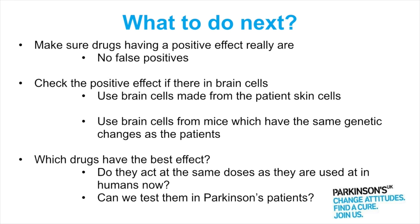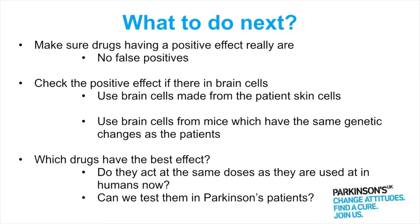Additionally, we can look at brain cells taken from mice that have the same genetic changes in Parkin and LRRK2 as those in the patients. Once we've verified that the drugs are having a positive effect in the brain cell models, we need to decide which drugs have the best effect. Importantly, we need to make sure we're in the same dose range as the doses already in clinical use, because the safety data only applies to that dose range. If we wanted to use ten times more drug, we would have to go through safety trials the same as a new drug — and we don't want to circumvent our drug repurposing strategy. And eventually, can we actually get them to test in Parkinson's patients to see whether they really do have a beneficial effect?